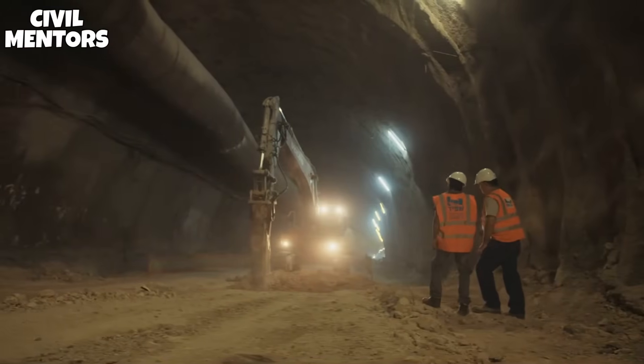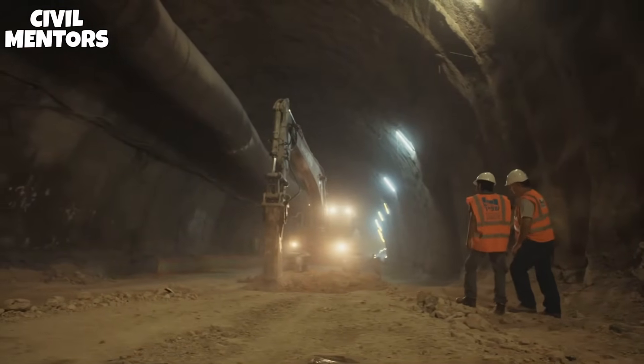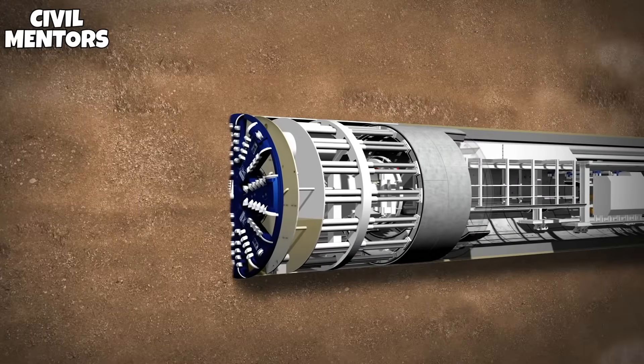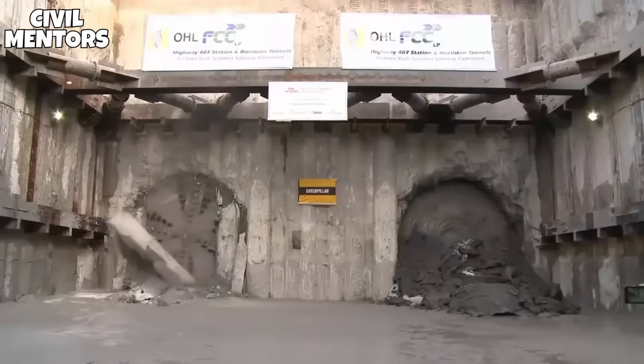There are around 250 tons of sand, silt, water, and ducts pushing down on every meter portion of the crossing at its deepest point. That's a lot of force, so let's see whether it works.